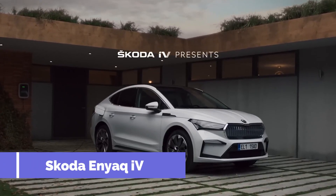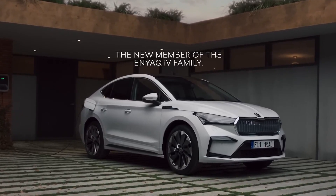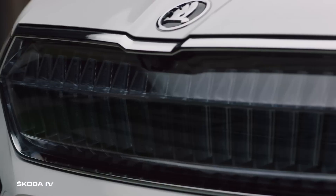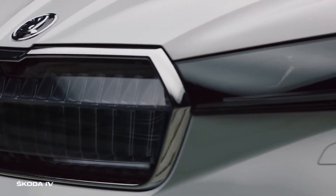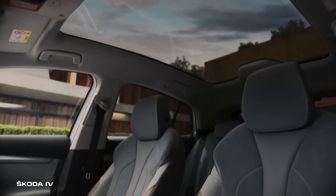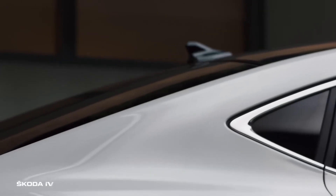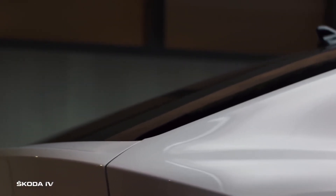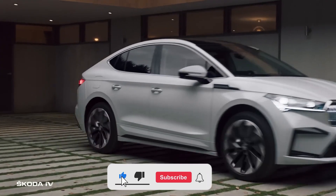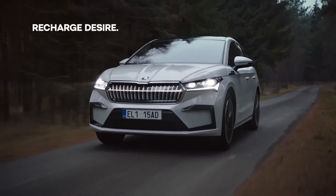Number 4: Skoda Enyaq iV 4. The Enyaq iV 4 is one more electric SUV available in two- or four-wheel drive form, and yet another that comes from a manufacturer with rich off-road racing heritage. While the Enyaq iV 4 is far from a rally racer, it is available in dual-motor iV and vRS guises, both providing plenty of grip in slippery conditions. Like most Skodas, the Enyaq iV 4 is also packed full of simply clever features ideal for lifestyle-oriented families, such as a built-in umbrella in the driver's door and an ice scraper housed in the fuel filler cap. That's not even mentioning the Enyaq's 585-liter boot, which should be sufficient for even the biggest of family adventures.